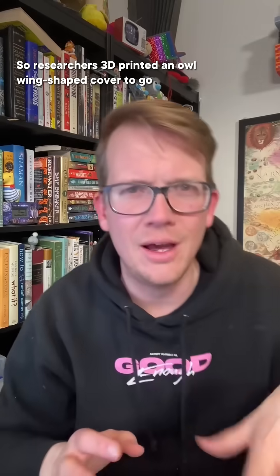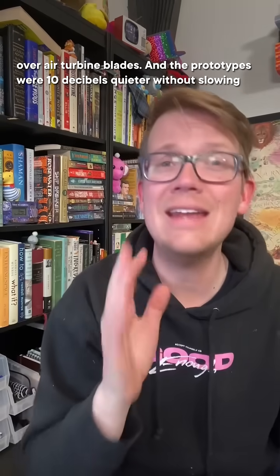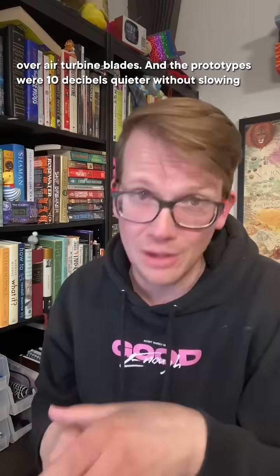So researchers 3D printed an owl wing shaped cover to go over air turbine blades. And the prototypes were 10 decibels quieter without slowing them down.